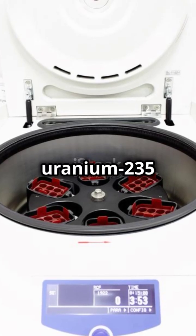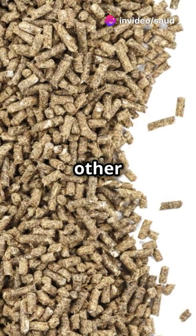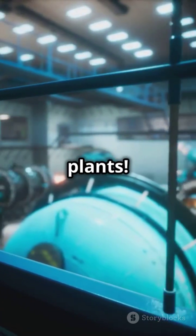Enrichment boosts the uranium-235 content, making it suitable for nuclear reactors or other uses. Finally, the enriched uranium is crafted into fuel pellets and assembled into fuel rods ready to power nuclear plants.